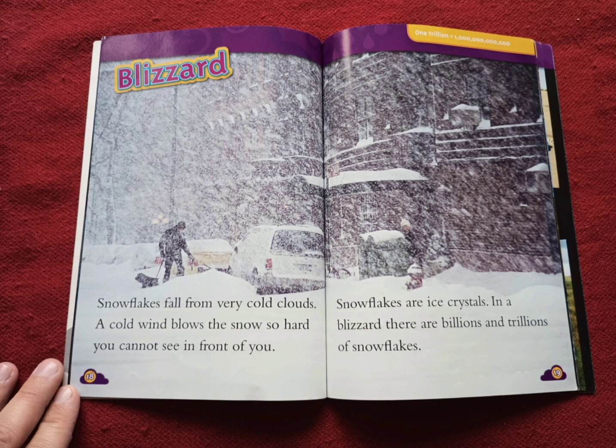Blizzard. Snowflakes fall from very cold clouds. A cold wind blows the snow so hard you cannot see in front of you. Snowflakes are ice crystals. In a blizzard, there are billions and trillions of snowflakes.